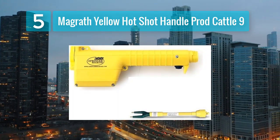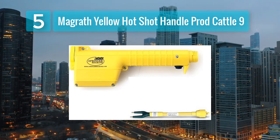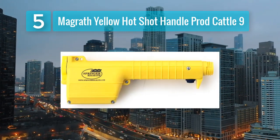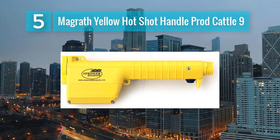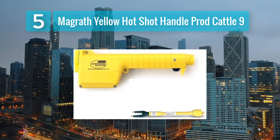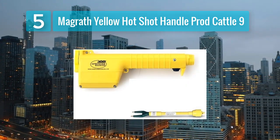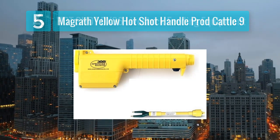While it may have a shorter reach compared to the other options on this list, it offers exceptional portability and ease of use. The compact design makes it suitable for smaller herds and situations where precision and agility are essential. It is lightweight and easy to handle, making it a convenient tool for cattle handling tasks in confined spaces or when working with more sensitive animals. Despite its smaller size, it still delivers effective shocks to encourage cattle movement.